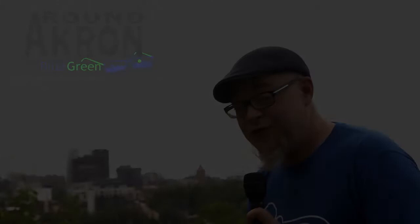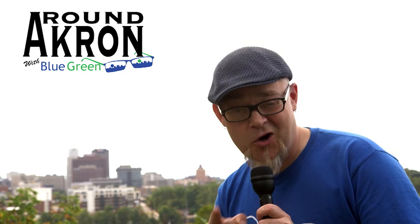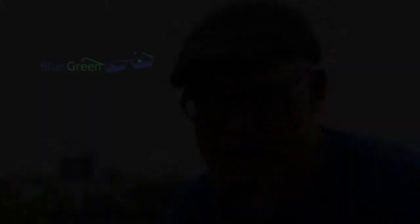Thank you for watching yet another episode of Around Akron with Blue Green. If you have an idea for a segment or just want to say hey, you can reach out on the website at www.AroundAkronWithBlueGreen, or reach me on social media on Facebook, Instagram, and Twitter. We'll see you next time on Around Akron with Blue Green.